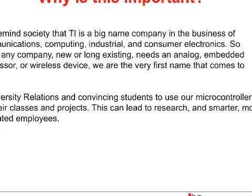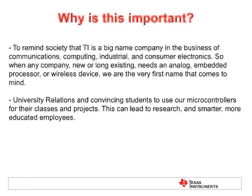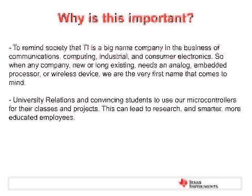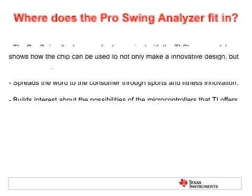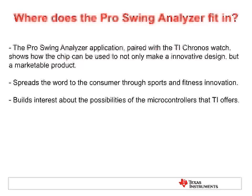And why else is this important? University relations. Getting these parts — microcontrollers — into classes and senior projects early in the student's career, so that when they come out, they know that our parts are the best and they're used to using them. So when they go to make new businesses, they bring our parts with them. The ProSwing Analyzer application, paired with the TI Kronos watch, shows that the chip can be used for an innovative design and be a marketable product. It spreads the word to the consumer through sports and fitness and innovation, which together are about a $12 billion industry. So if we can utilize those industries along with TI's watch, we can really spread the word.